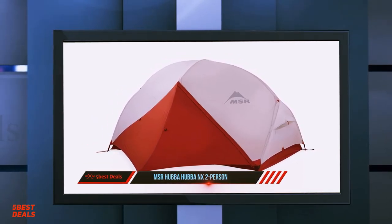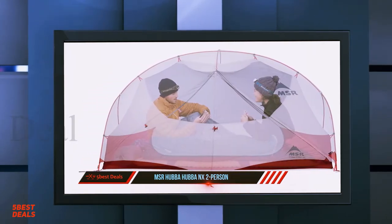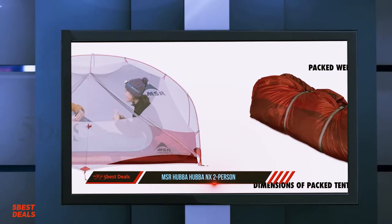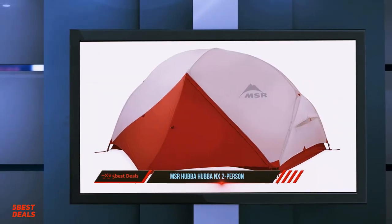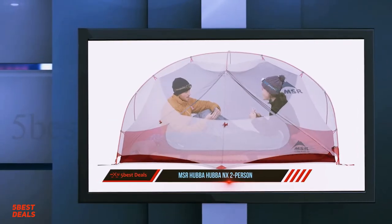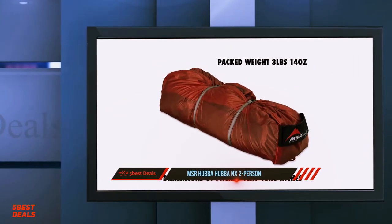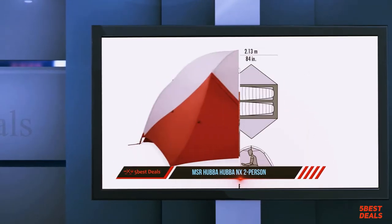In our opinion, the MSR Hubba Hubba is one of the most balanced backpacking tents on the market. The pack weight of the Hubba Hubba NX is three pounds 13 ounces; when split between two hikers, each carries just under two pounds, which is pretty good for two-person freestanding double wall tents. This puts it among the lightest options but not the front runner. We consider it a mid to high-end tent, and considering its weight, quality construction, smart design, and durability, we think it's a great value.